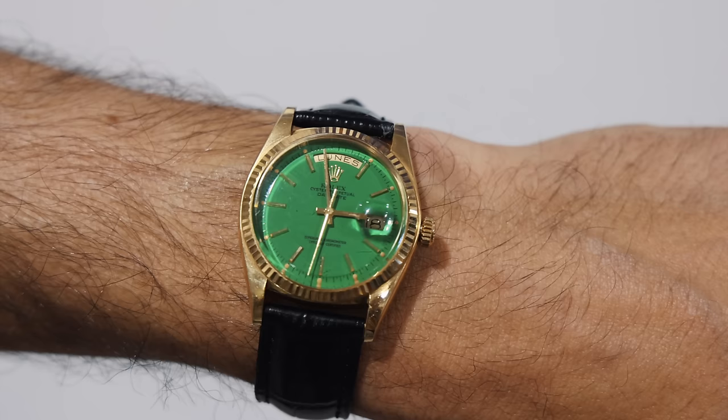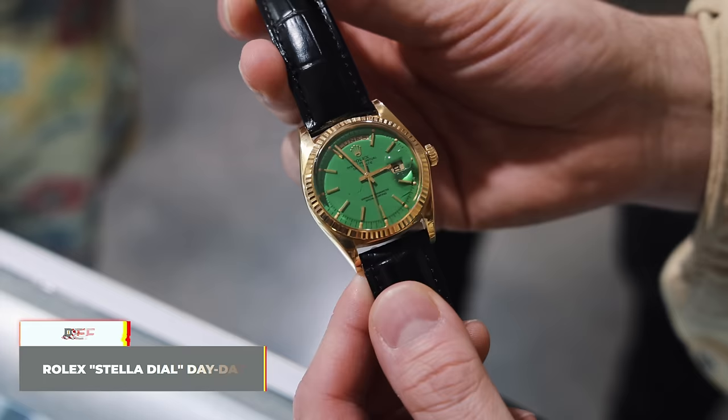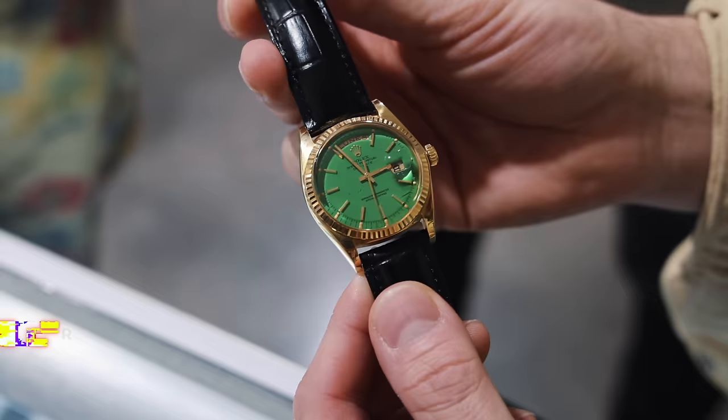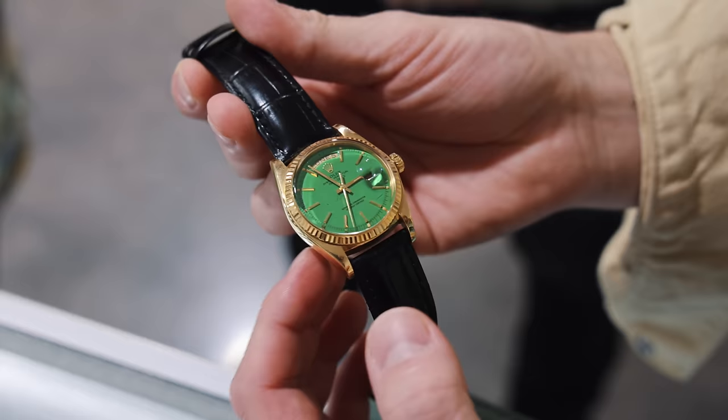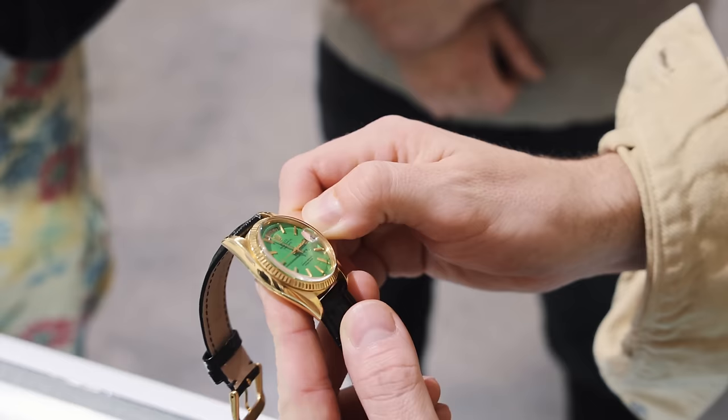Can we see what's on your wrist? Something you don't see every day — except maybe on our website. This is an 1803 Day-Date with a green lacquered Stella dial, presumably made for European, Asian, or Arabic markets. Rolex tested these wild colors to drum up more interest in the model in the 70s and 80s. This is an early version with a plastic crystal.